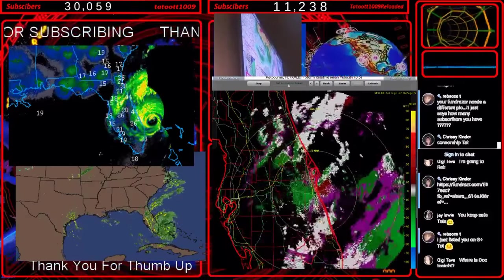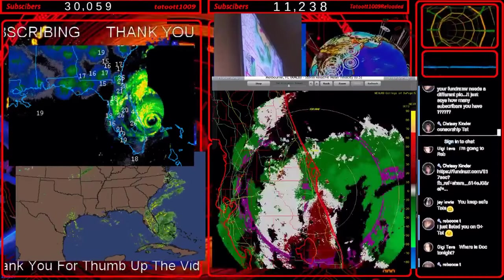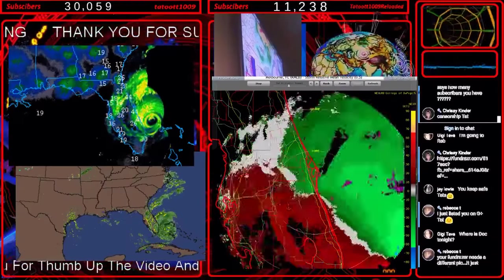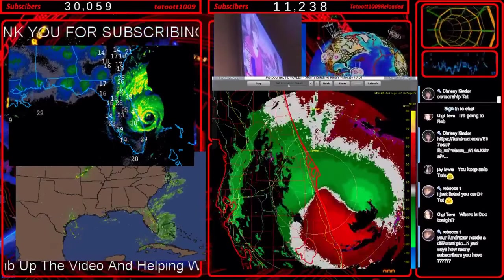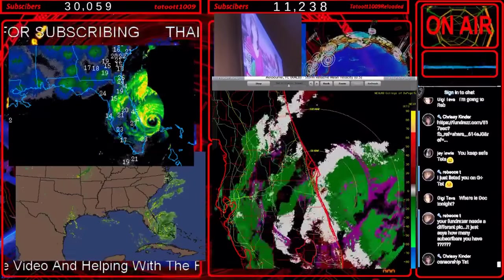Hey Dutch, look at that green again and watch it when the eye first starts coming into picture — look at that yellow that pops in there real quick. You might have to watch it a time or two to catch it. A big yellow comes up behind it.